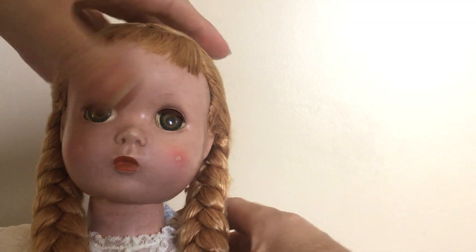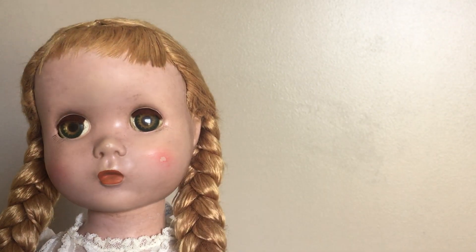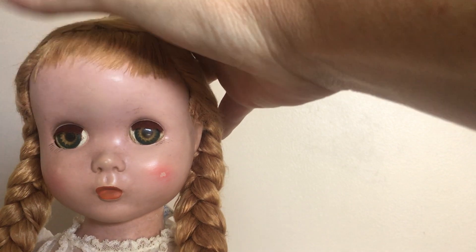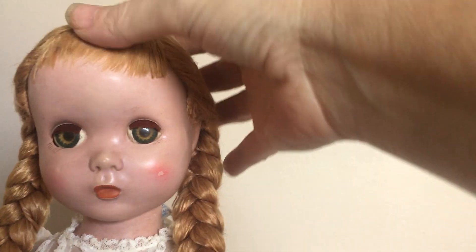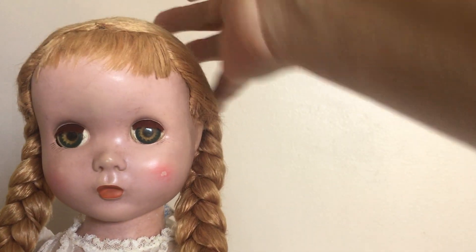One thing that's a pretty good indicator that you have a Polly Pigtails is the straight bangs. On most of Madame Alexander's dolls, if they have bangs they're really really curly, really tight curls. This doll has floss hair and very flat straight bangs.